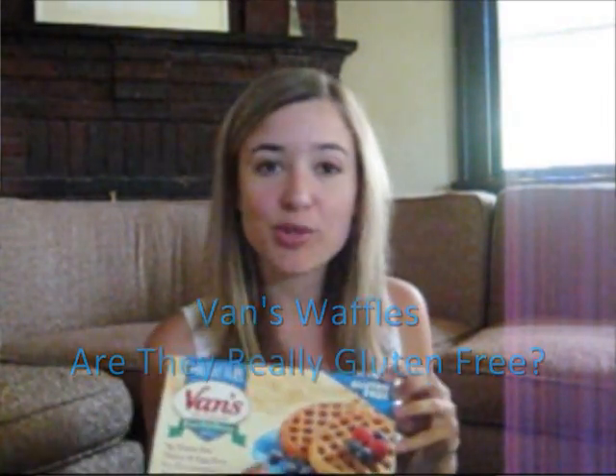Today I'm going to talk about Vans Gluten-Free Waffles, because this morning while I was enjoying my waffle and sunnut butter sandwich, I realized that there were blueberries that shouldn't have been there. So I'm wondering if there's anything else like gluten in these waffles — so this is what I'm going to be testing today, using my Elisa Easy Gluten Test Kit.